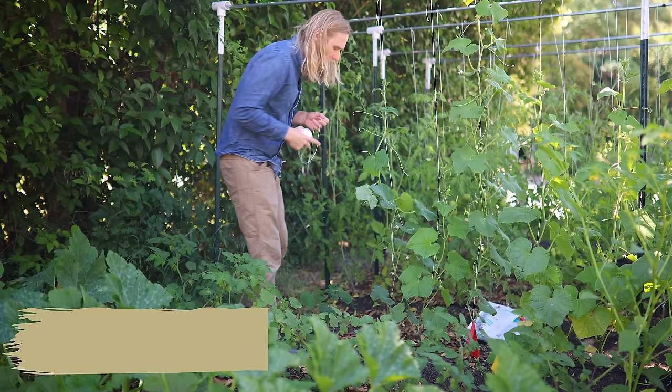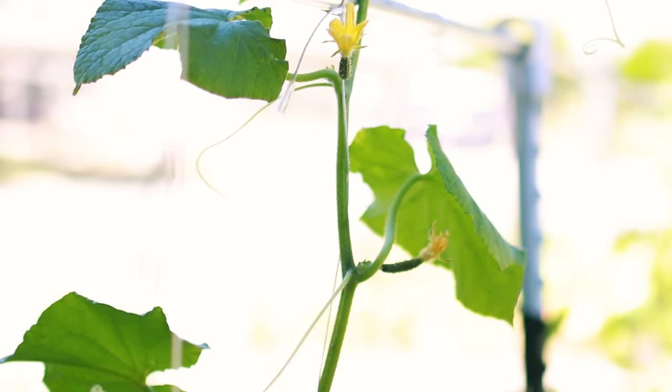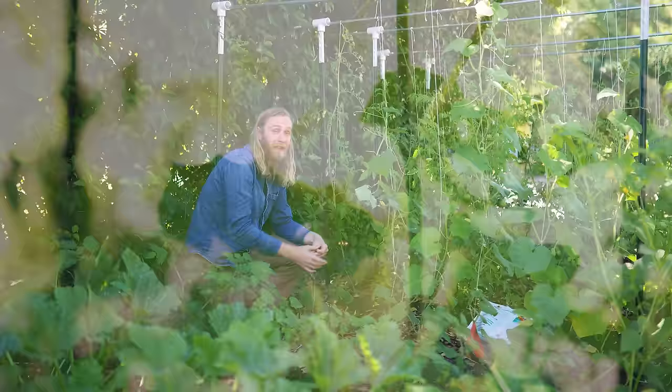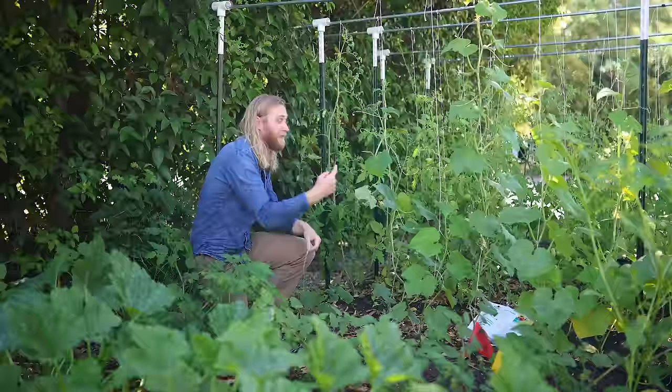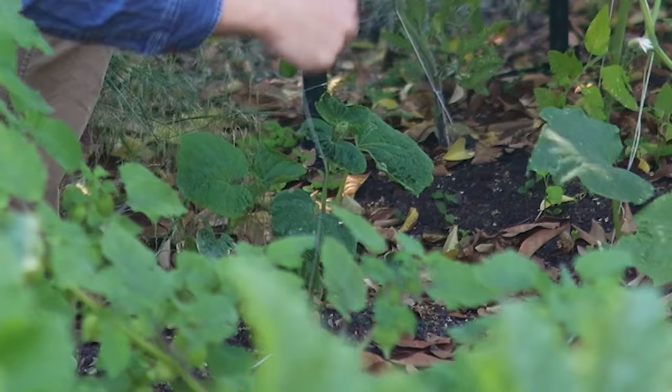One of the most important things you can do with your cucumbers is making sure they're really well supported and well trellised. My favorite way to do that is take a page out of the tomato grower's handbook and just grow them up a single line. I literally tie a stake to the bottom of the plant, tie it to a horizontal pole about six and a half to seven feet above the plants, and then gently wind the cucumber vine up that string throughout the season.